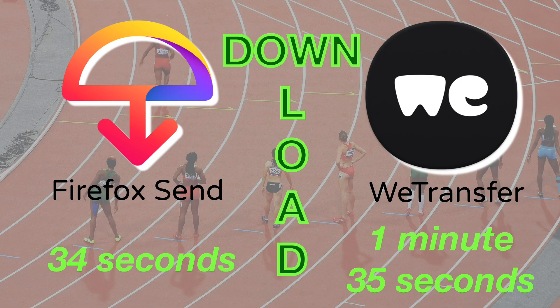And here are the results for the download speed. Firefox Send came in at 34 seconds — that's amazing. WeTransfer, unlucky — 1 minute 35 seconds. But you've got one apiece, so we can all go home happy. Thanks for watching this speed test review.